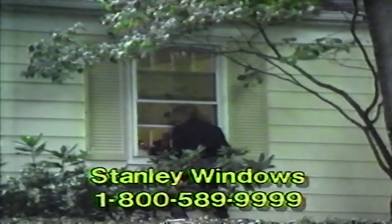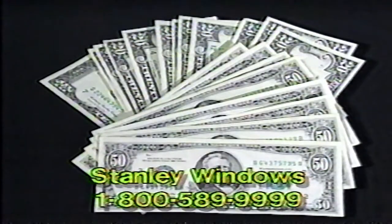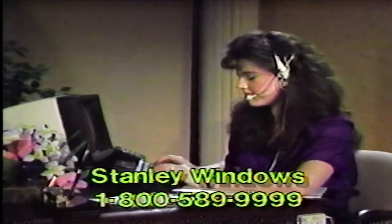you automatically get our exclusive built-in Larm Co. burglar alarm system with every Stanley window. That's another way Stanley Vinyl Replacement Windows can save you money, so call now. Operators are waiting to take your call.